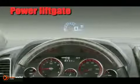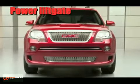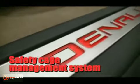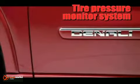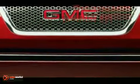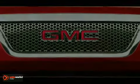StabiliTrak, six airbags, available all-wheel drive system, and standard anti-lock brakes are just the beginning of how Acadia was engineered with your family's safety in mind — a premier crossover that can take on any challenge you send its way. This is the all-new 2011 GMC Acadia Denali.